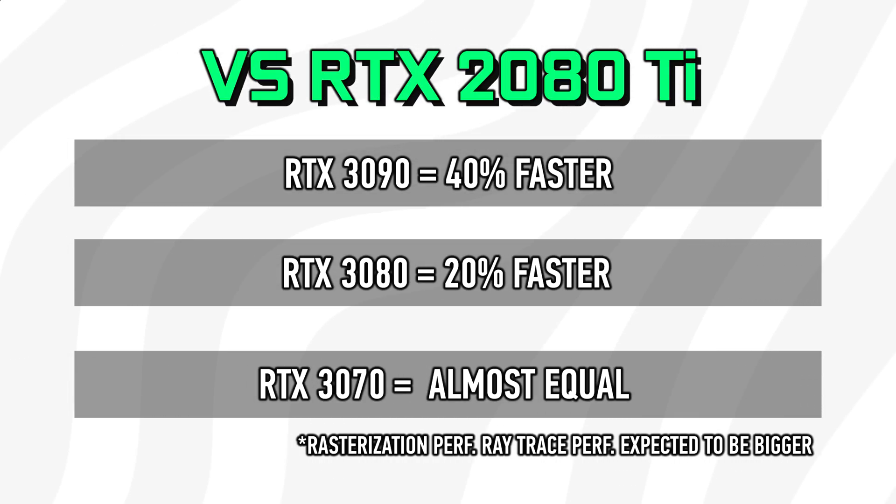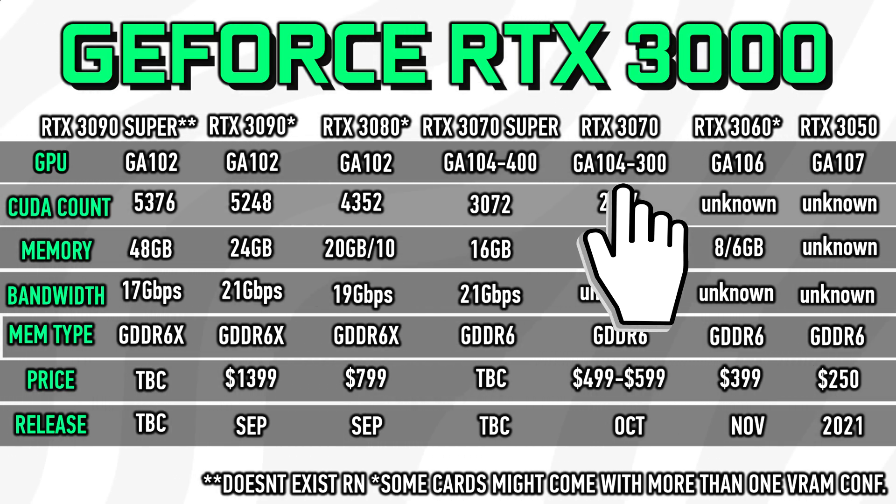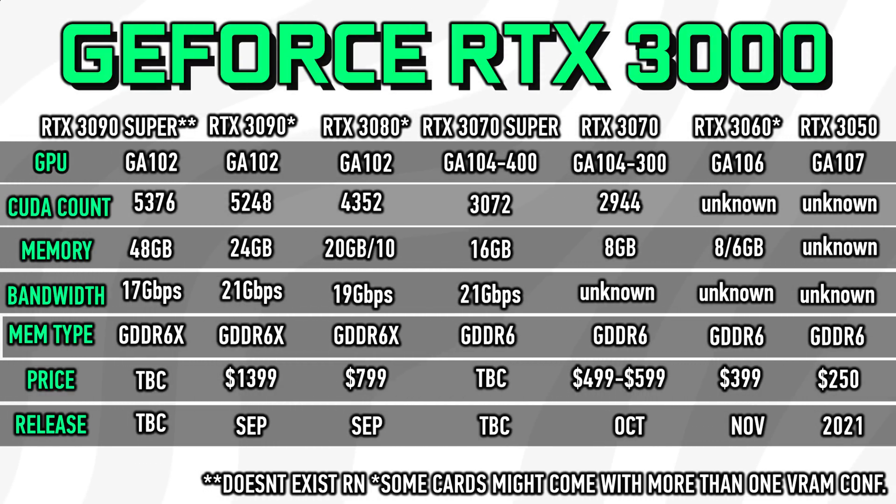In terms of performance, we expect the 3070 to be about as fast as the 2080 Ti depending on which SKU we're looking at, because it looks like Nvidia has two fairly similar models here and right now we aren't 100% sure which one they're planning on releasing by the end of September.